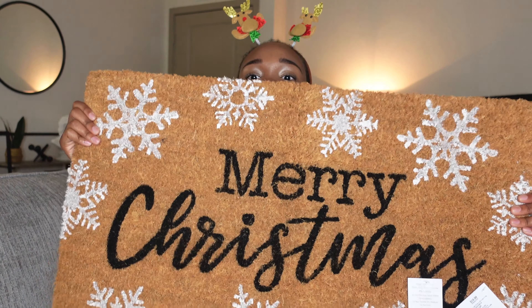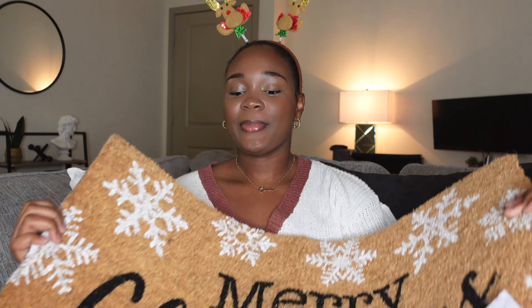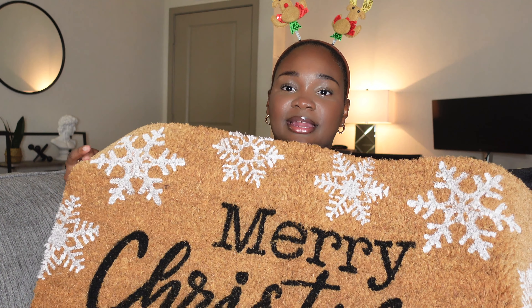The next thing I grabbed from Hobby Lobby is a doormat for my front door. It's huge. It says Merry Christmas. It is black and white. It's super sturdy. This was 50% off at the time that I bought it and it was $25. I'm super excited to put this out by my front door. It's really thick — it's definitely an outdoor rug. I'll also be doing a redecorate of my door, so I'll show you guys that in a minute.